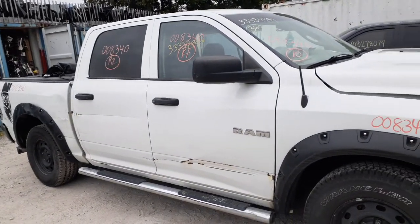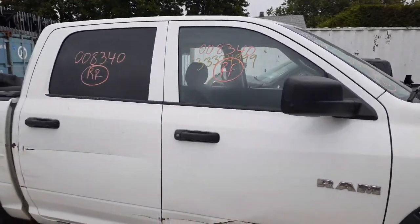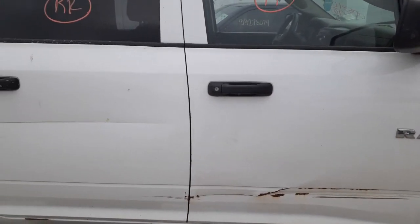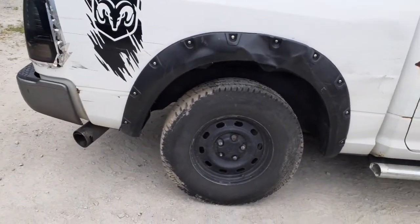The doors are no good, but you got window regulators in both doors — front and back — both were tested. There's your right front door glass and right rear door glass with privacy tint. You got outside door handles; the right front has the lock cylinder, the right rear does not.